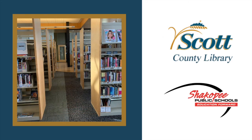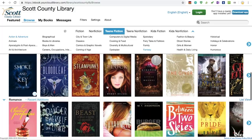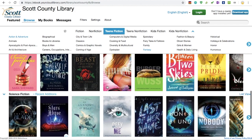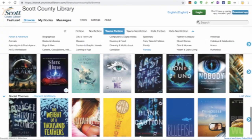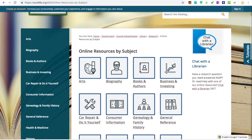Thanks to a partnership between the Scott County Library and Shakopee Public Schools, you can do all of this and much more with your new virtual student library card. You'll have access to all the public library's digital resources and be able to check out two physical items at a time.